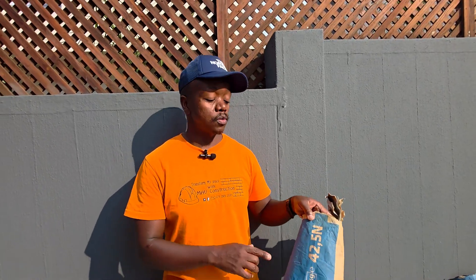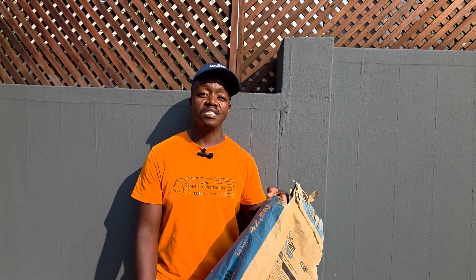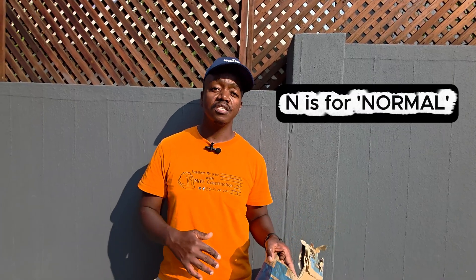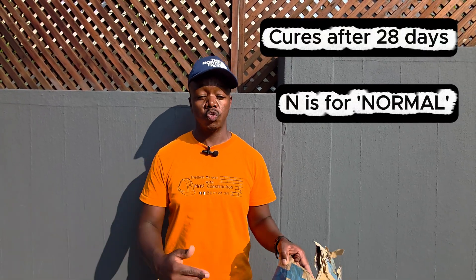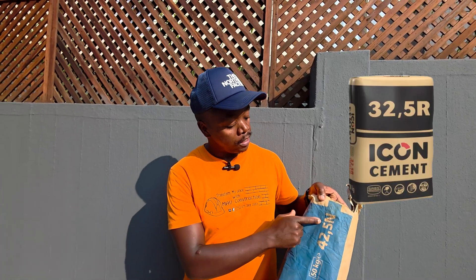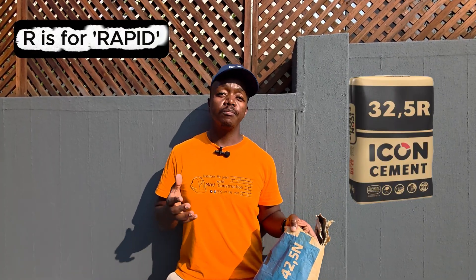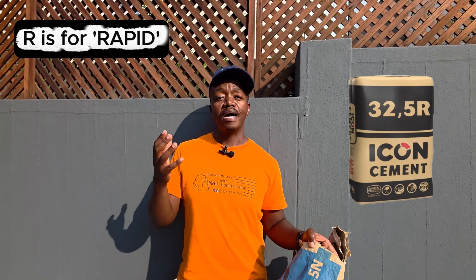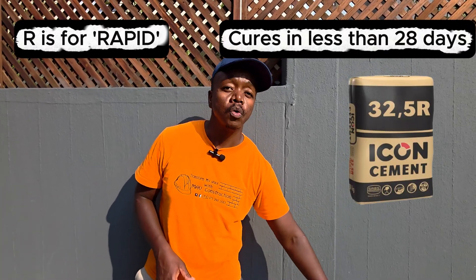The last thing to discuss is the letter after the number on each bag. In this case, the 'N' denotes Normal — it indicates the speed at which the cement sets and cures. Normal means it will reach its full strength after 28 days. Alternatively, some bags are denoted with an 'R', which stands for Rapid curing, meaning you reach your maximum strength in under 28 days.